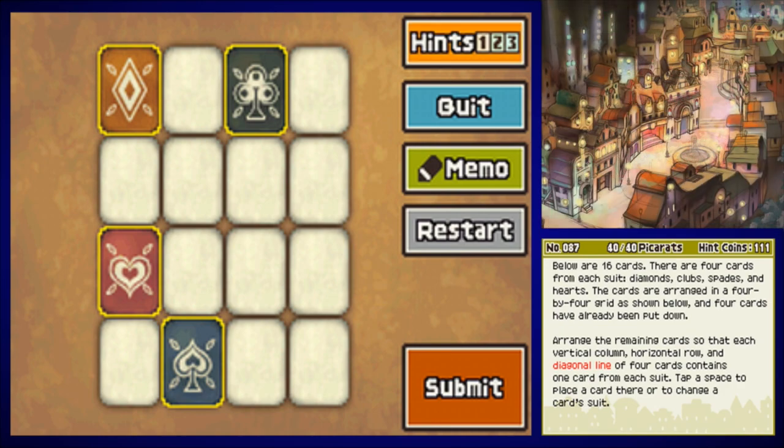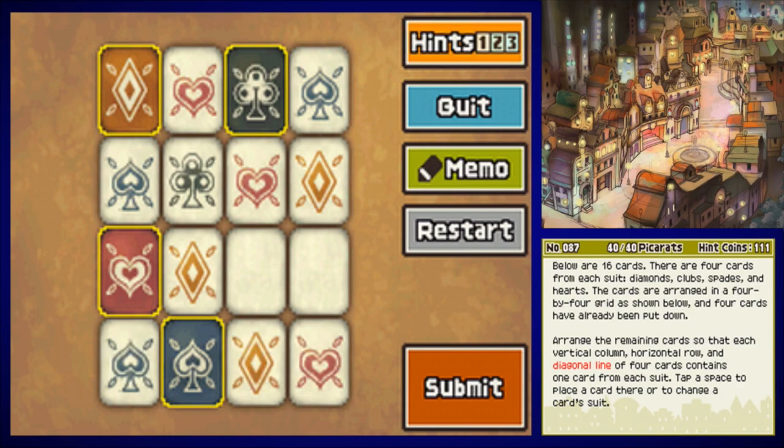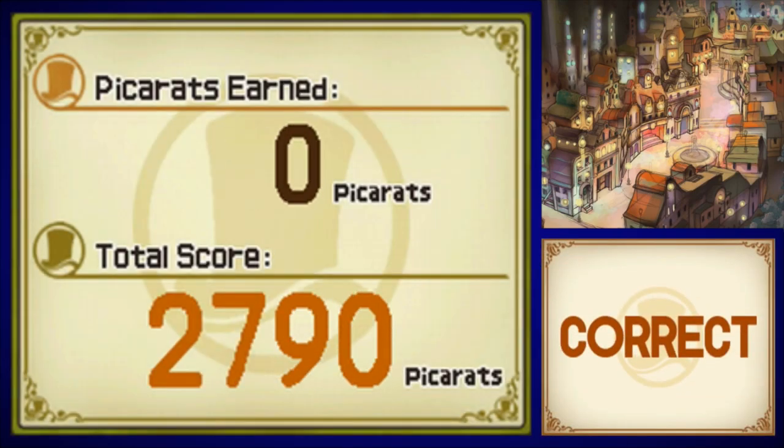This is a very aesthetically pleasing design. Putting a heart here, spade there, spade here, club here, heart here, diamond in the rough, diamond in the sky — I ran out of songs with diamond in them. Put a heart, put a club, put a spade, and put a club. This should do the trick. And there we have it.